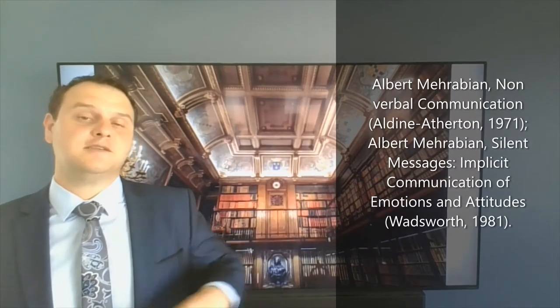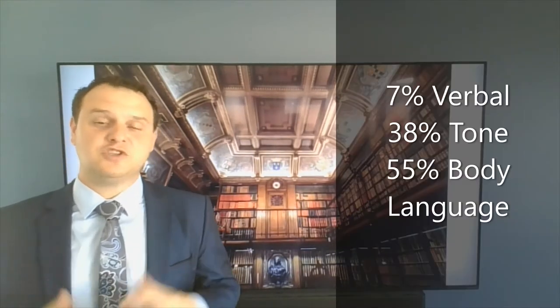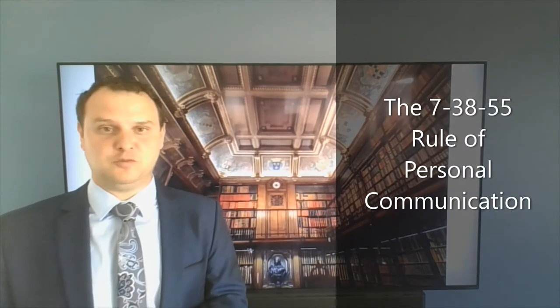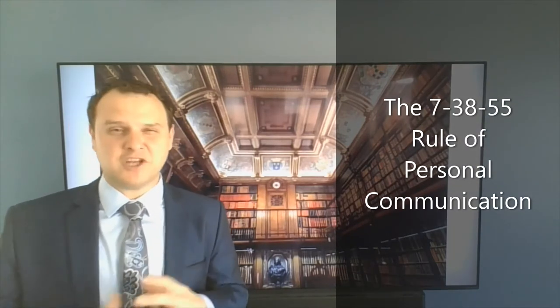In the 1970s there was a study on communication which found that 55% of body language contributed to personal communication. Now that we understand how critical our body language is, we can use it in client interviews. Maintaining appropriate eye contact,